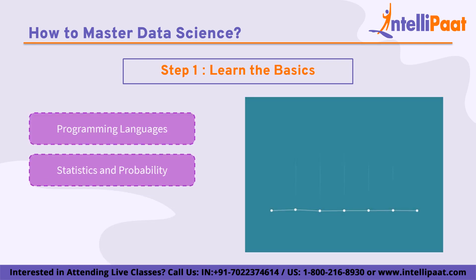Next is statistics and probability. Statistics and probability are foundational concepts in data science. Descriptive statistics involves summarizing and visualizing data using measures such as mean, median, mode, variance, and standard deviation. Inferential statistics involves making inferences and predictions about a population based on a sample of data. Probability theory is also an important concept in data science as it provides a framework for dealing with uncertainty and randomness. Key concepts include probability distributions, conditional probability, and Bayes' theorem.